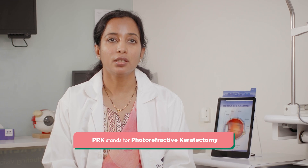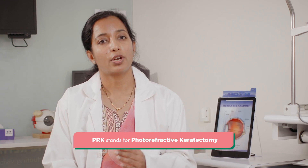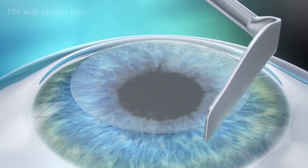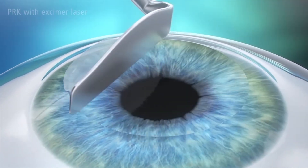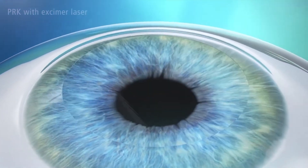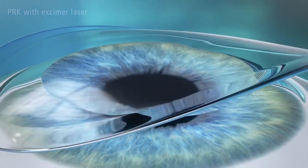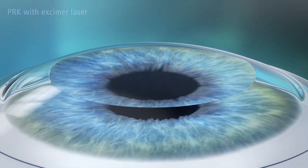PRK is Photorefractive Keratectomy. This is the oldest laser ablation technique, specially suited for corneas that are very thin and not suitable for LASIK. In PRK, the superficial corneal epithelium is removed gently and then the laser is applied to reshape the cornea. PRK generally takes a little longer time for visual recovery, but the long-term vision outcomes are excellent.